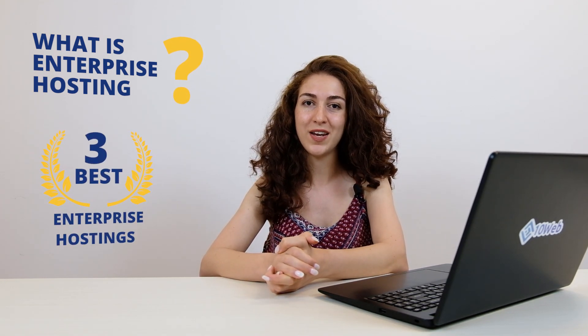Hi everyone, I'm Anna, the How2Girl at 10Web, a managed WordPress hosting platform powered by Google Cloud. In today's video, we'll talk about what enterprise hosting is, what are the three best enterprise hostings in the market, and how to choose the right one.